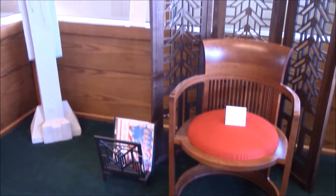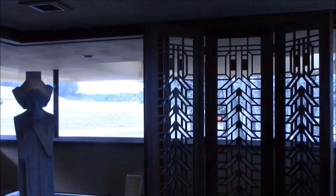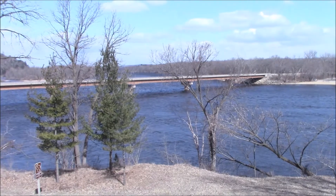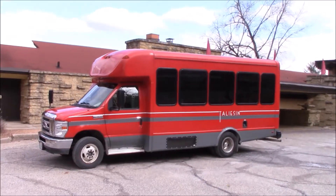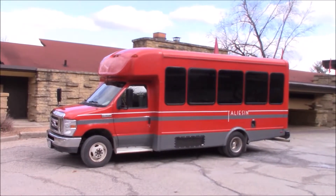There is also a gift shop with extremely expensive Frank Lloyd Wright merch. The home and the restaurant are built on the banks of the Wisconsin River. You have to take a bus to the home — you can't just walk around, like I totally didn't try to do before the tour.